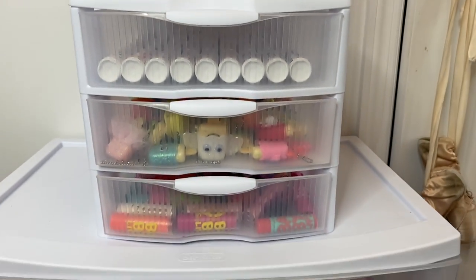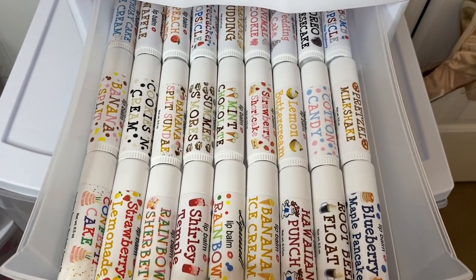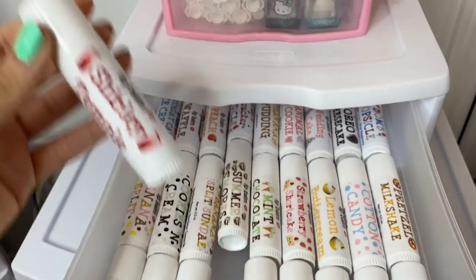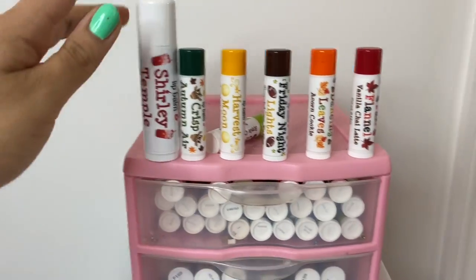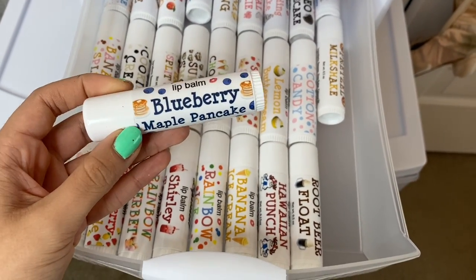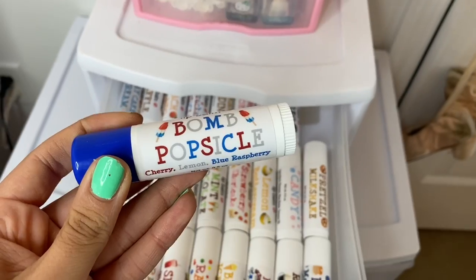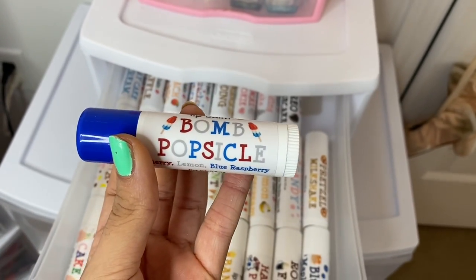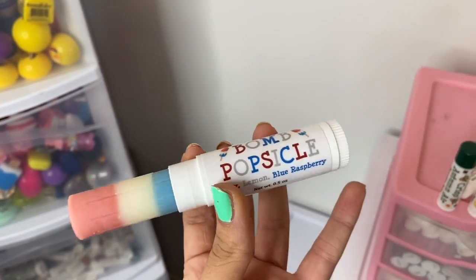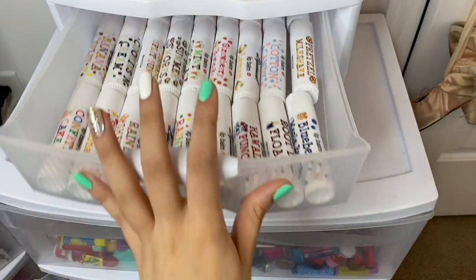Now we are down to these drawers right here. In the first one we have my jumbo Lip Cest lip balms. Those are the regular sized ones and these are the jumbos — let me show you a size comparison. This is Shirley Temple — see the difference, it's pretty cool. This one is one of my favorites but sadly it is discontinued. One of my most recent releases was Blueberry Maple Pancake, and unfortunately this one is also sold out. My jumbos typically sell out within the first day of listing them, which is really crazy. This one is Bomb Popsicle and it has the flavors Cherry, Lemon, and Blue Raspberry — this one is literally triple layer flavored. The red is the cherry, the white is lemon, and the bottom is blue raspberry. This was definitely probably my coolest release of the year. Also, I made a Dippin' Dots collection — this is Rainbow Ice. That is what's in the top drawer.